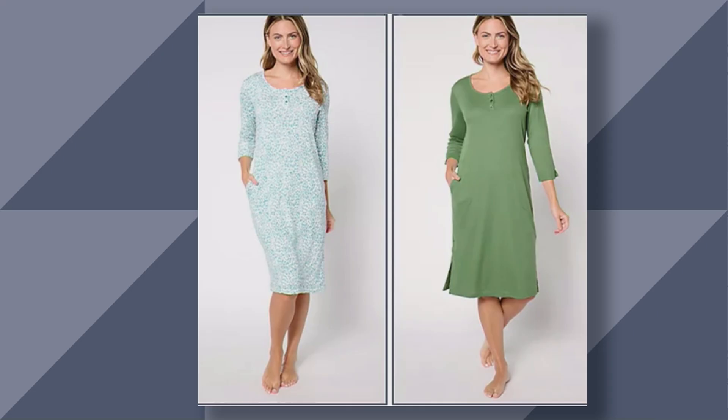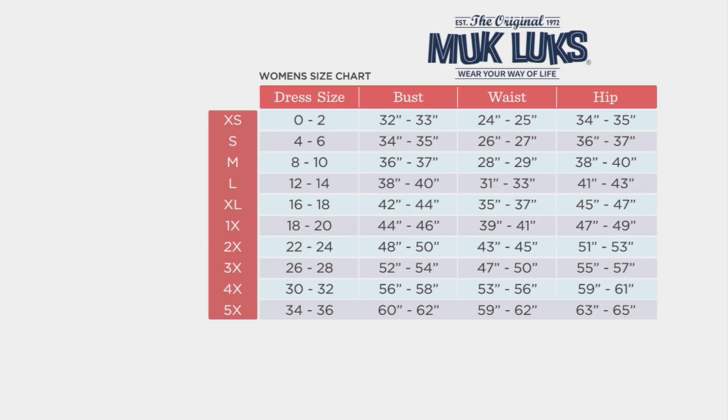We do department store sizing here at Muk Luks as always. Just think what you would walk into the same mall and purchase — that's what you would want to do here with us. If you're used to the QVC world, just size up one from your normal QVC size, same difference. There are dress sizes and our measurements, and far left you will see extra small through 5X, and that is what goes into your cart.